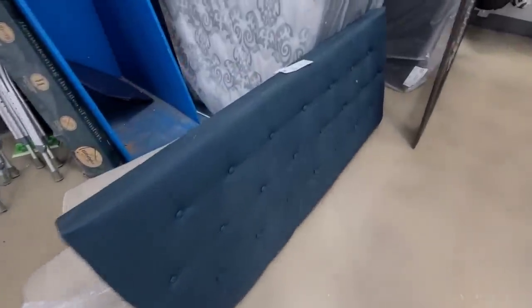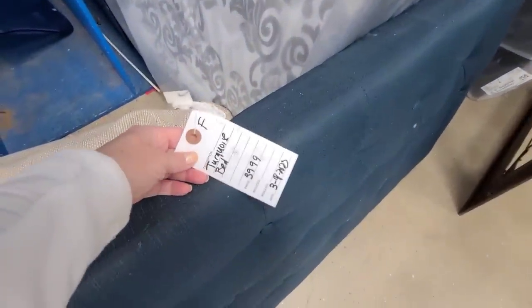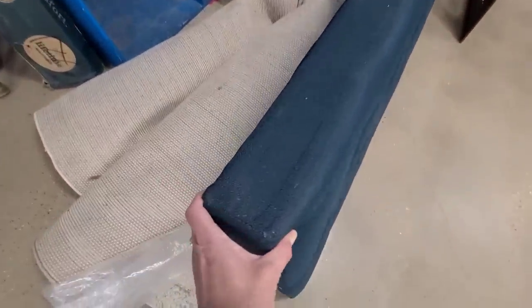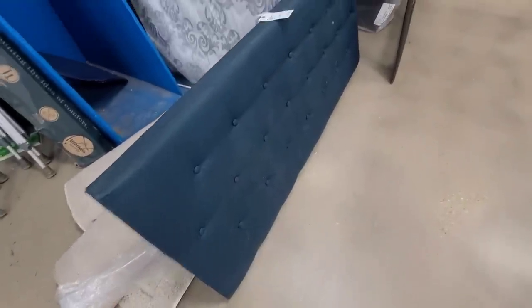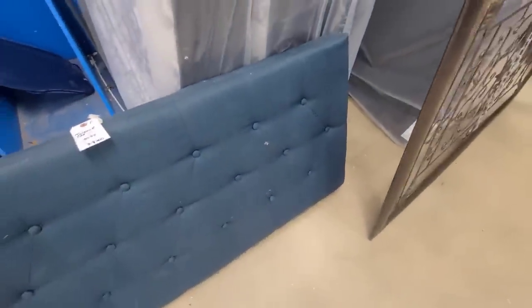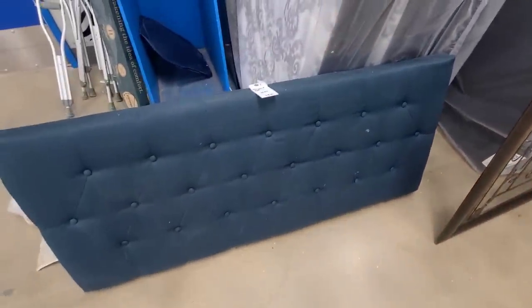Oh, look at this headboard. Doesn't say what size it is. This will look really good in Ryan's room. It needs to be cleaned up, but I'm sure that wouldn't be too difficult. It just looks like dust and stuff on there, and I do have an upholstery cleaner. It's $40 though.